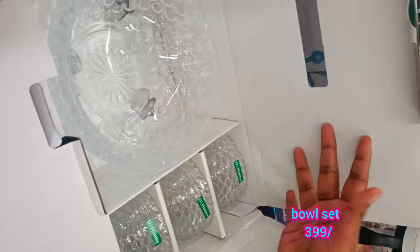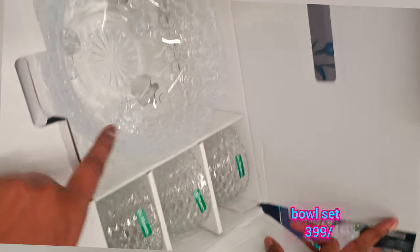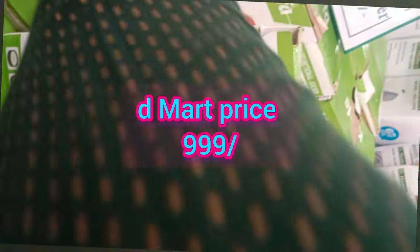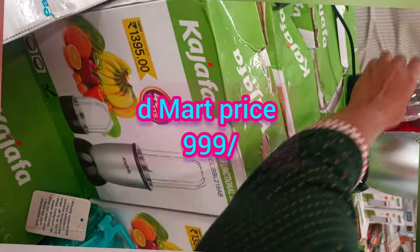The small bowl is $6.99. The D-Mart price is $9.99.